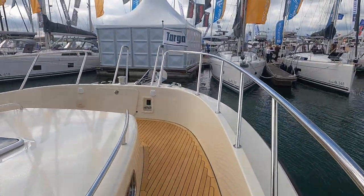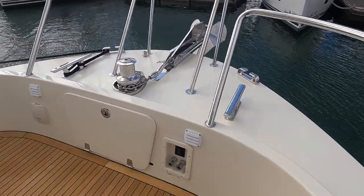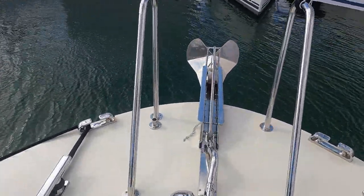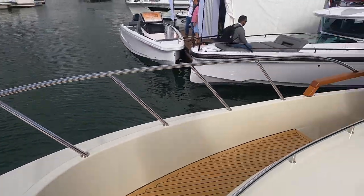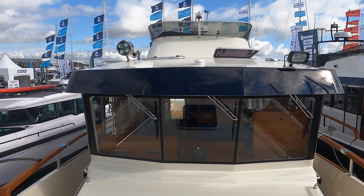Heading forward onto the bow, you will be hard pressed to find a boat that is as neat as it is functional. Everything you need is right where you need it, which is so essential if you decide to take a Targa 46 out on your own. Looking aft we have the forward raking windows, a telltale sign of any boat designed for serious cruising in all weather conditions. On this boat we have a searchlight on the starboard side and a higher powered floodlight on the port side. On the overhead of the main superstructure are two windows that can be opened for additional ventilation.